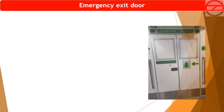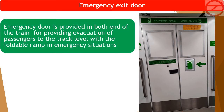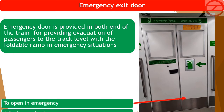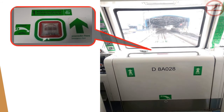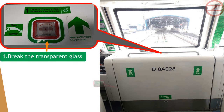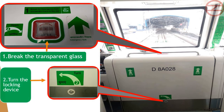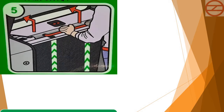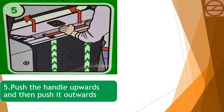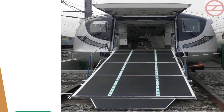The emergency exit door is provided at both ends of the train for evacuating passengers to track level using a foldable ramp in an emergency situation. To open: push out the plastic cover, push the handle fully down, and open the door. Break the transparent glass, turn the locking device, lift the front cover and place it aside, rotate the lever clockwise, push the handle upwards and then push it outwards, push the red handle and ramp outward. After the ramp falls down, evacuate the train.